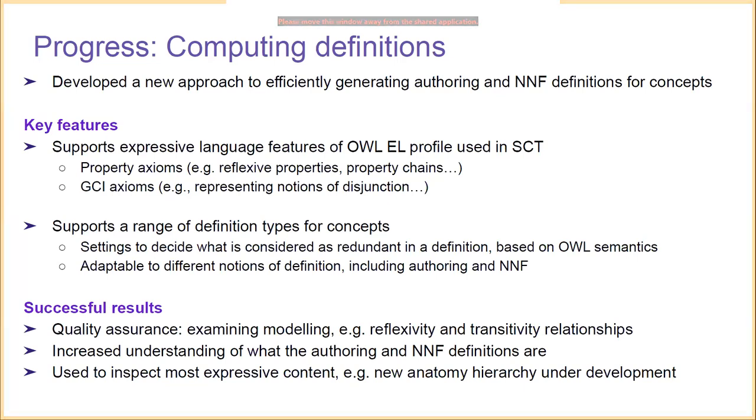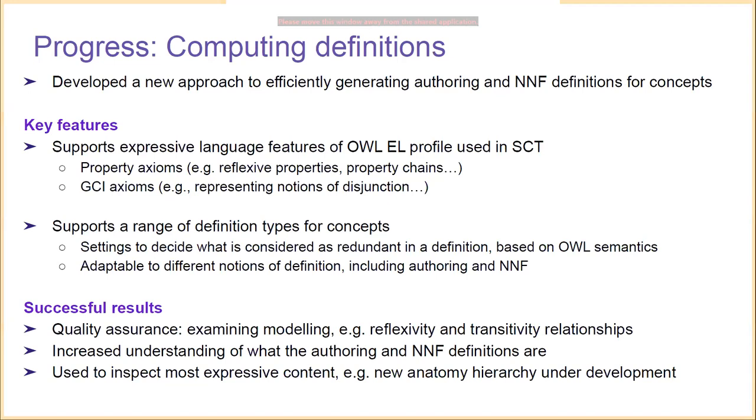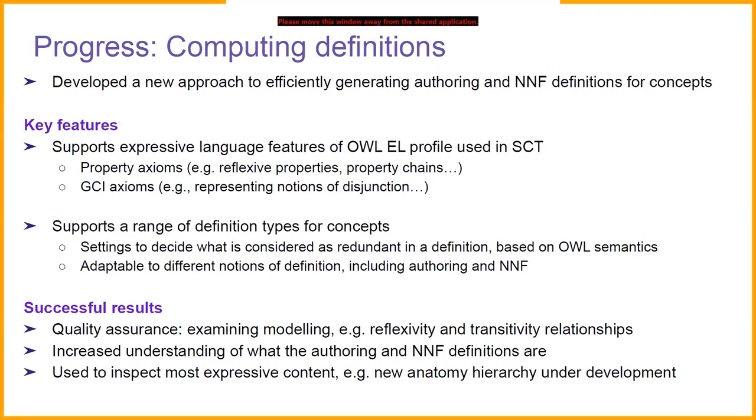This tool has been applied as a standalone tool to several successful cases. We've used it in quality assurance, examining the modeling using expressive language features in SNOMED CT such as reflexive and transitive relationships. It has increased the understanding of what authoring and NNF definitions truly represent. We've also used it to inspect the most expressive content being developed — the new anatomy hierarchy currently under development uses many of these expressive language features, and until now it had not been possible to compute consistent definitions for this hierarchy. This prototype now computes these definitions, allowing us to investigate the modeling and give feedback to modelers.